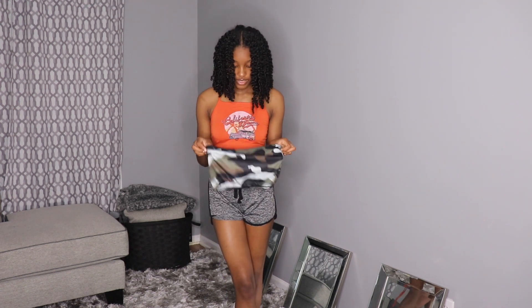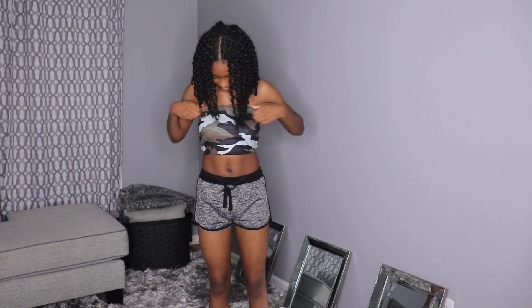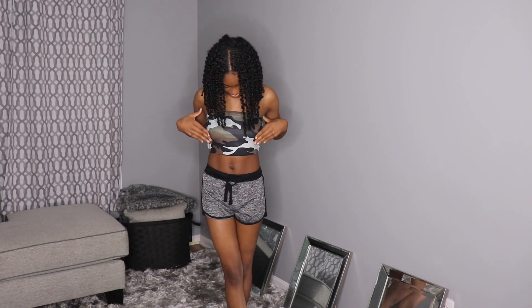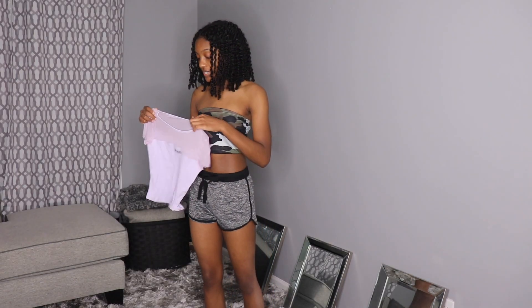Here's the next top — it's like a camera tube top. This is a small. Oh, this one is cute too! It fits really nice. I really love the material — it's really soft. It's a really cute tube top. Now we're gonna go ahead and move on to the next item.